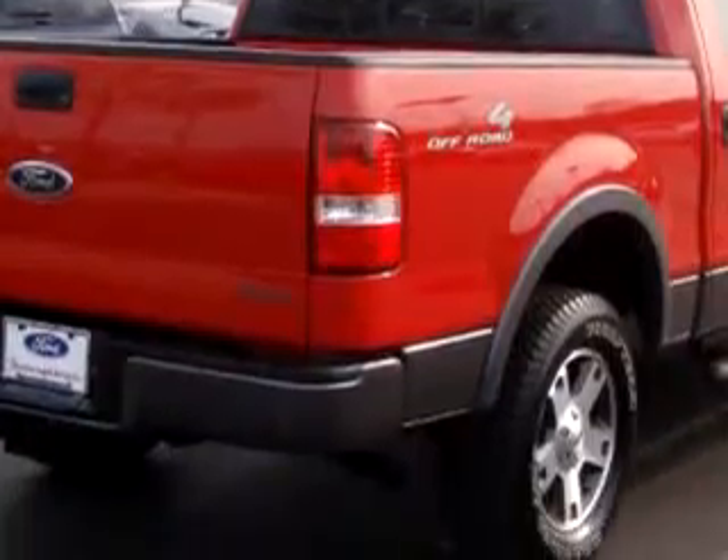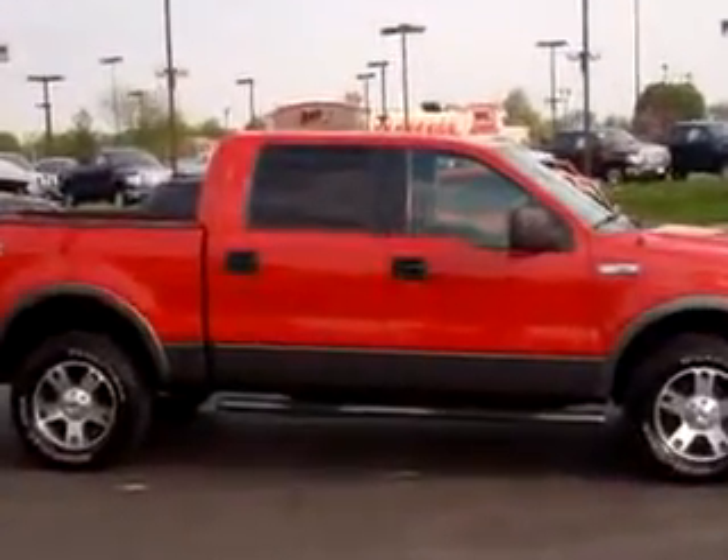Enjoy this utility truck with features like power sunroof, leather upholstery, keyless entry, tilt steering wheel, cruise control, running boards, power steering, and much more.